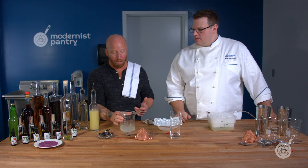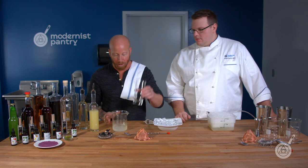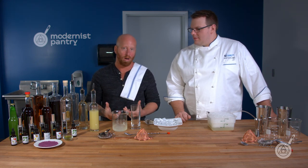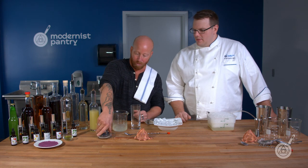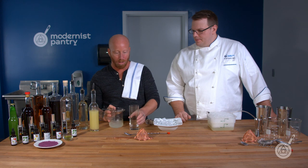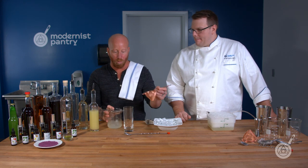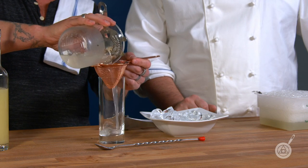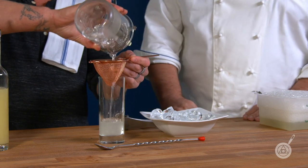We're mixing and chilling the ingredients so that when we pour it into our new glass with fresh ice, it's already cold — the ice doesn't melt and dilute the spirit or the flavor. That's also the reason we're not shaking it. Shaking can incorporate too much air, waste some of the aroma, and can break the ice into little chips that melt prematurely and dilute the spirit.